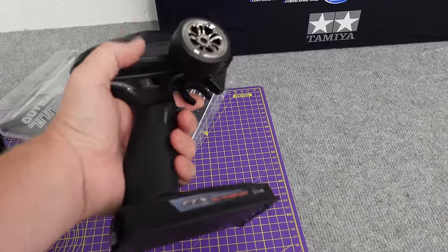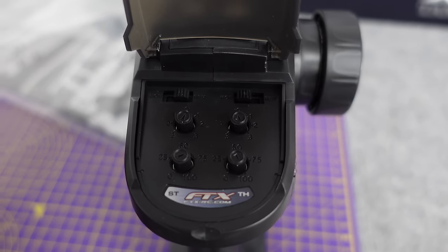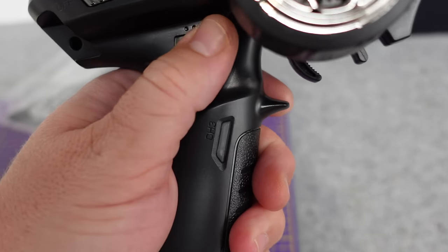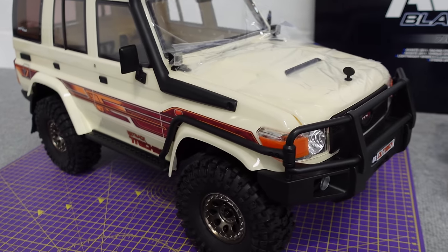In the box you get a set of instructions and a few little accessories. You get a Dumbo RC transmitter - these are really good, loads of range. All the functions you need: steering trim, steering dual rate, throttle trim, throttle dual rate, throttle and steering reverse. This one's a six-channel, so you've got channel three, channel four, and then five and six on the top.